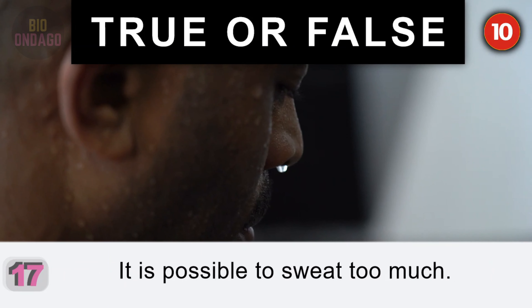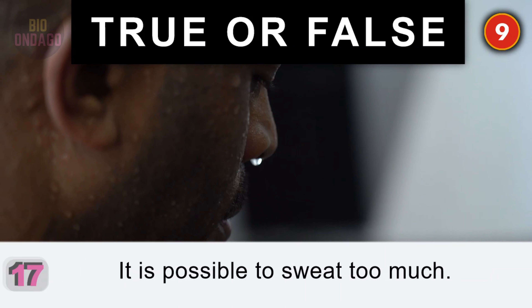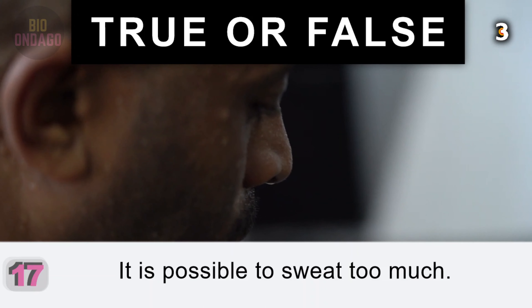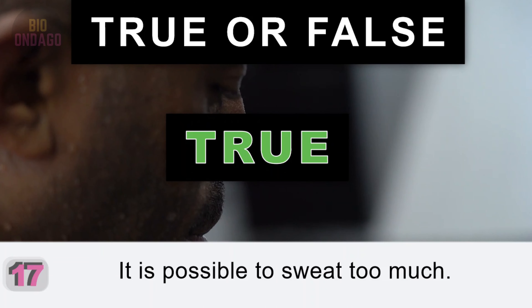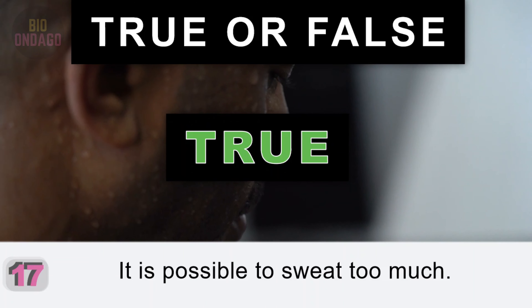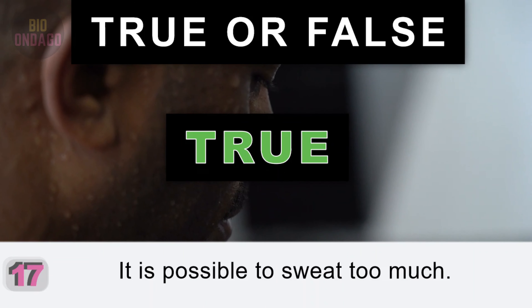Question 17. It is possible to sweat too much. True. Overactive sweat glands, also known as hyperhidrosis, can be caused by certain medical conditions.